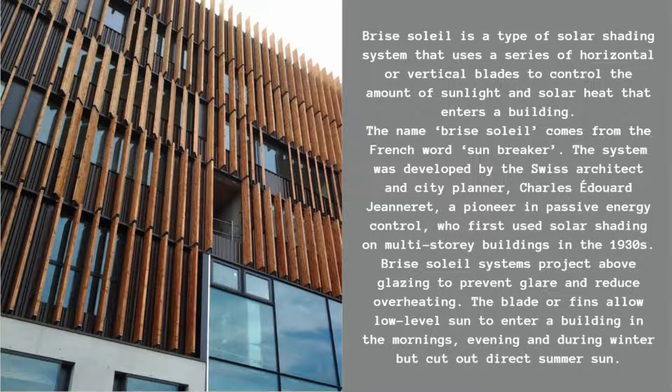Brie Soleil systems project above glazing to prevent glare and reduce overheating. The blades or fins allow low-level sun to enter a building in the mornings, evening and during winter, but cut out direct summer sun.